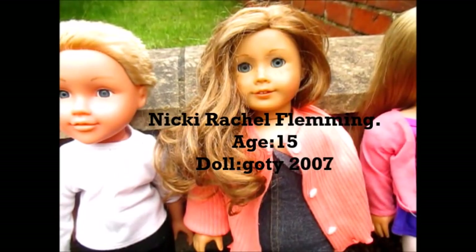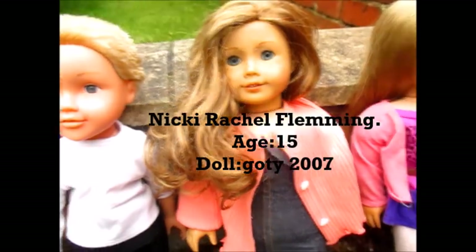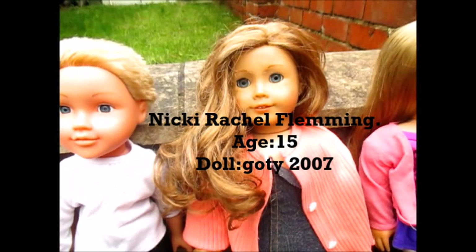My next doll that I got was Nikki Fleming, Girl of the Year 2007. I got her for Christmas 2015 on eBay — I knew I was going to get her. She came in a neat outfit but I absolutely adore her. She's so photogenic and I've done so many photo shoots with her. She likes to pose for the camera just like Laurie, so those two get along quite a bit. She also enjoys taking photos.